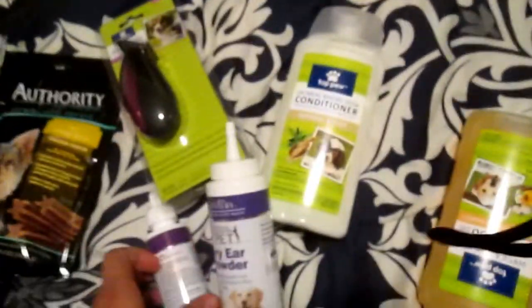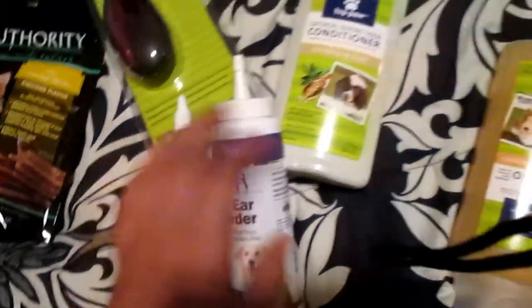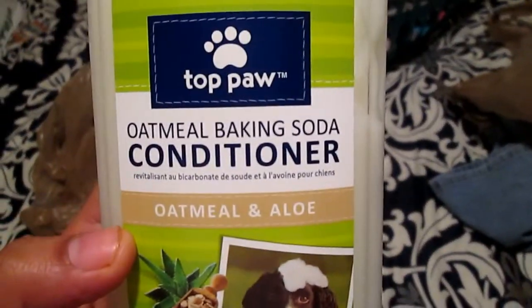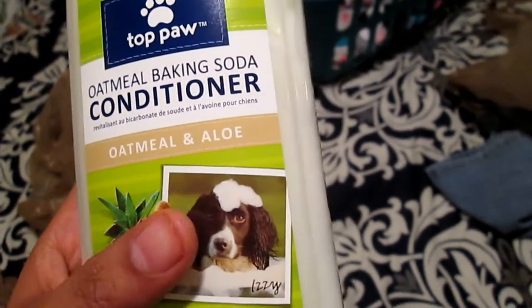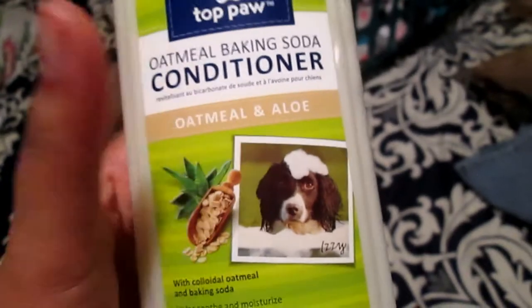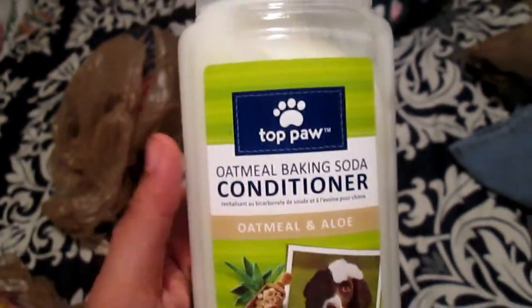These are from the same company, which is 21st Century. Then I got this Topol Oatmeal Baking Soda Conditioner — oatmeal and aloe, odor control, oatmeal and shed repel, and soap free. I always go for oatmeal and aloe for Yorkies.